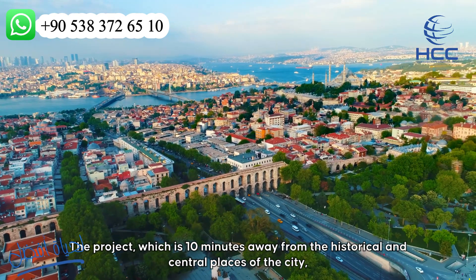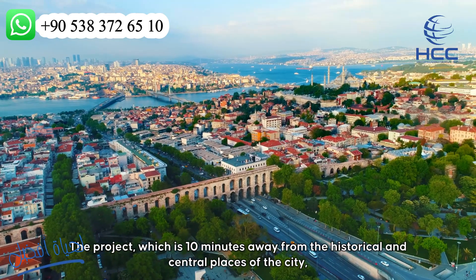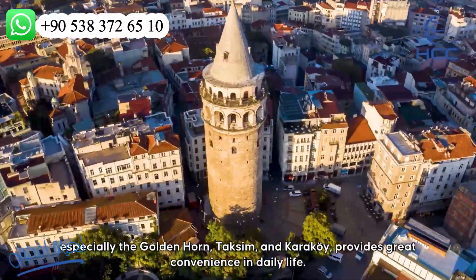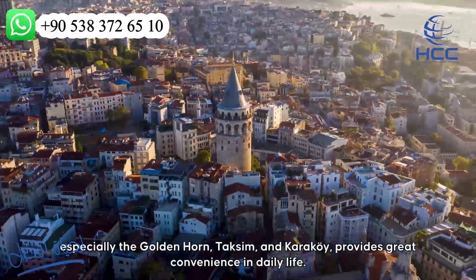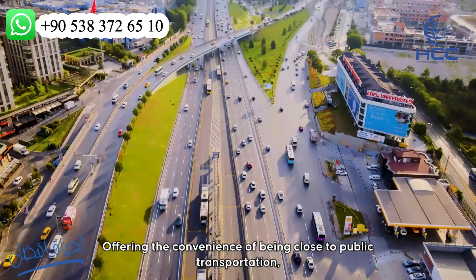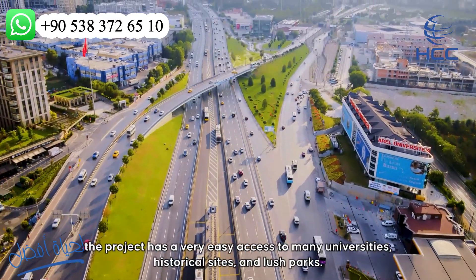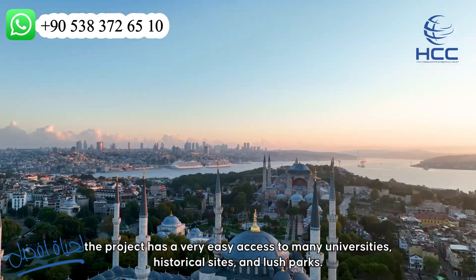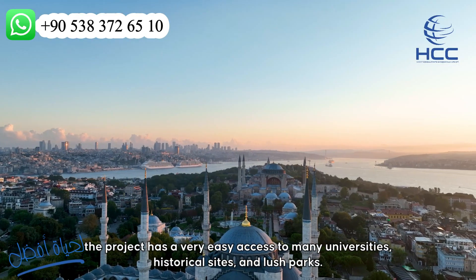The project is 10 minutes away from the historical and central places of the city, especially the Golden Horn, Taksim and Karaköy, providing great convenience in daily life. Offering the convenience of being close to public transportation, the project has very easy access to many universities, historical sites and lush parks.